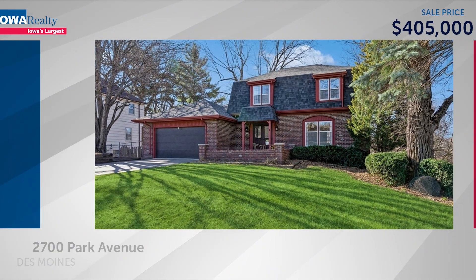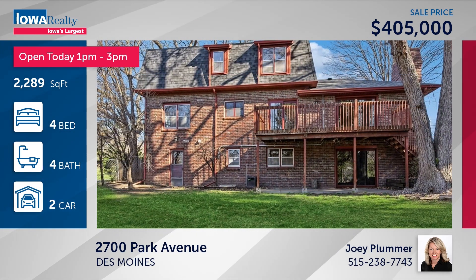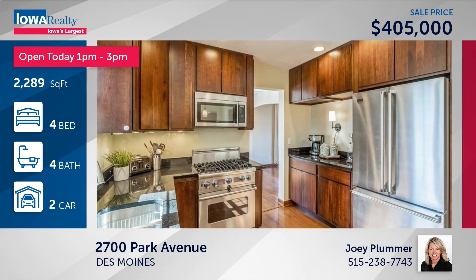Next up, Joey Plummer with four bedrooms and four baths — a brand-new roof on this all-brick two-story. It's move-in ready with 3,300-plus square feet. Joey will be there from 1 to 3 to answer your questions at a great location, priced at $405.